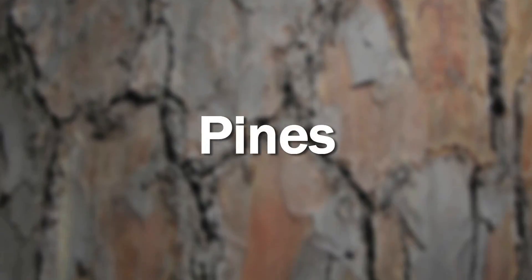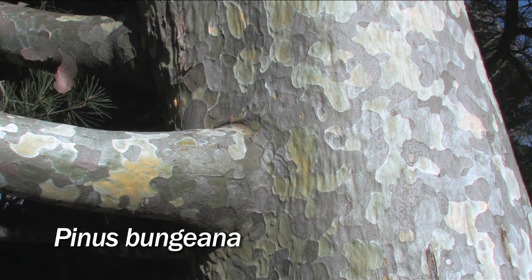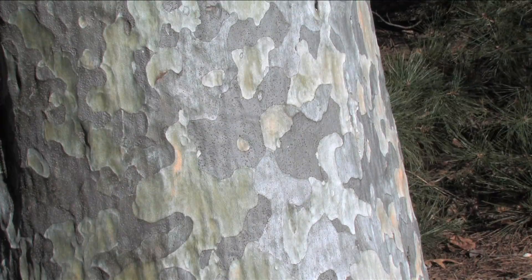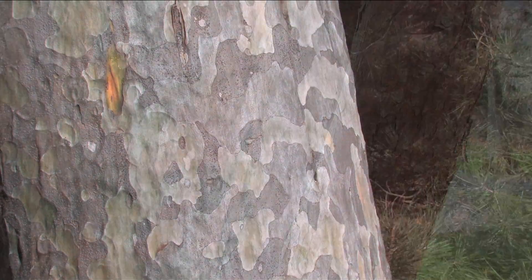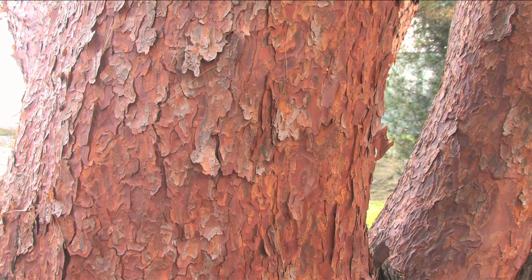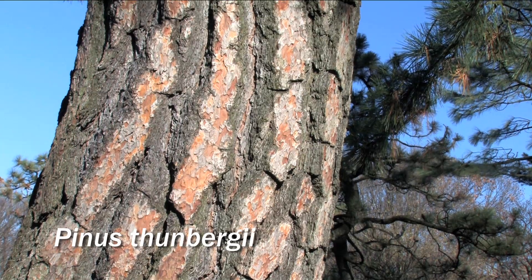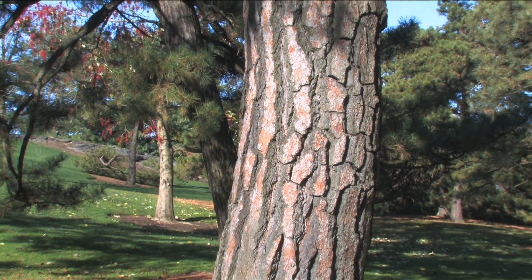There is a huge diversification in pine bark. Here we have Pinus bungeana, the lace bark pine, which features a camouflage multicolored bark. The next pine, Pinus densiflora cultivar 'Umbraculifera', is cinnamon red and has irregular scales. And then we have Pinus thunbergii, which has thick, deep, irregular grooves.